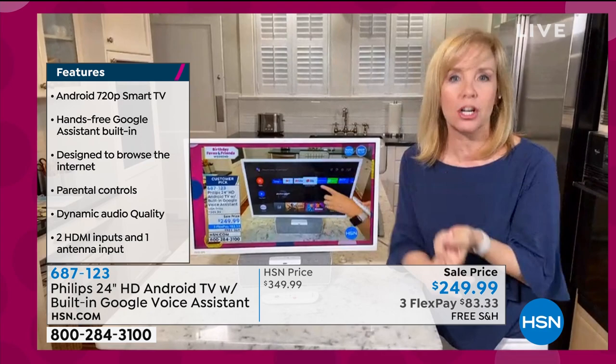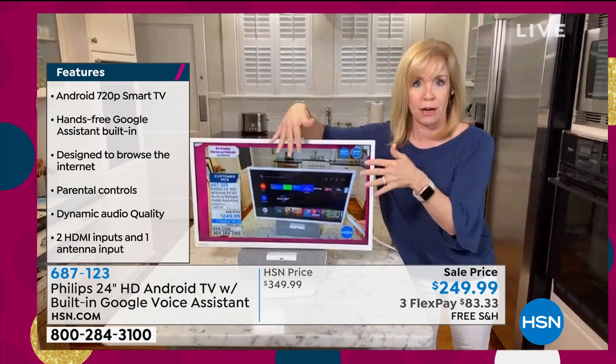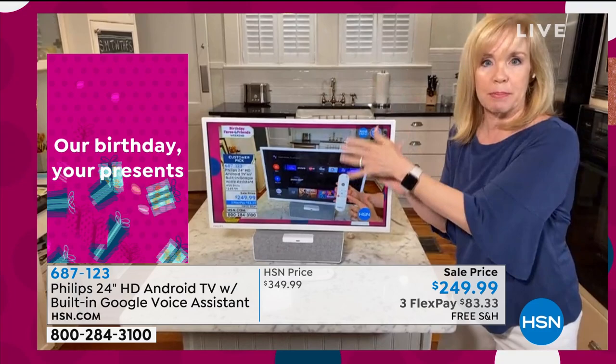It's plug and play — you plug it in, you put your internet on here, it works through your Wi-Fi, and that's it. A built-in sound bar — you don't have to buy a sound bar. You don't have to buy a streaming device. You've got your apps built in. If you have Netflix, you just download it from the Google Play Store. It's a huge customer pick. I absolutely love it.